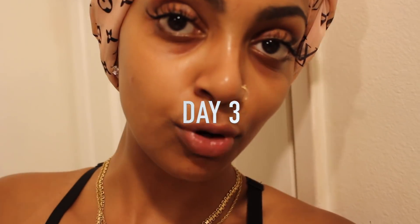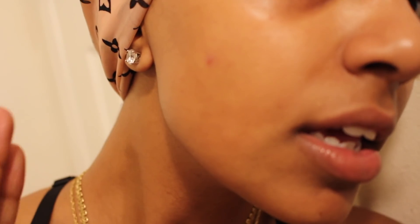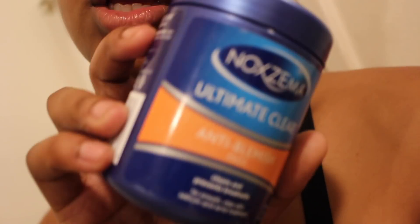Ever since I started documenting this process of eliminating the pimple, I haven't washed my face. I actually wanted to wash my face yesterday but I couldn't put any water on my face for 24 hours because I got my eyelashes done — that's the rule. Now since it's already been 24 hours, I'm definitely going to wash my face tonight, but I'm not going to use a spin brush. I'm just going to gently wash with my hands and finish off with the Noxzema pads.